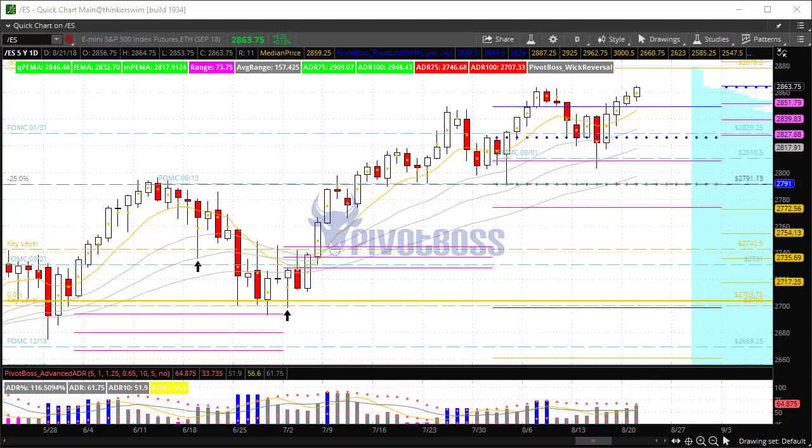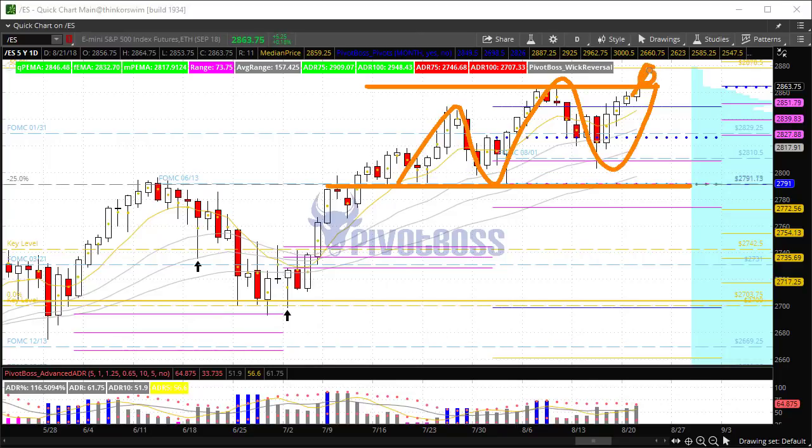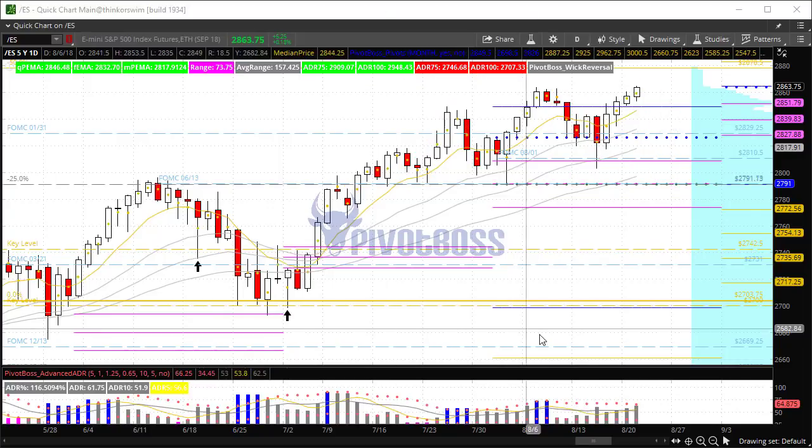So far we've seen this thing continue to trend higher. Even the recent pullback was a short-term opportunity for bulls to come in, defend, and push this back to highs. As the market started to show initial signs of weakness above the previous month's high, we noted that this could be a short-term pullback — but to take whatever the market gives you, because this thing could turn right back around and return to the highs. And that's what's happened here over the last couple of weeks: nice little pullback, nice continuation.